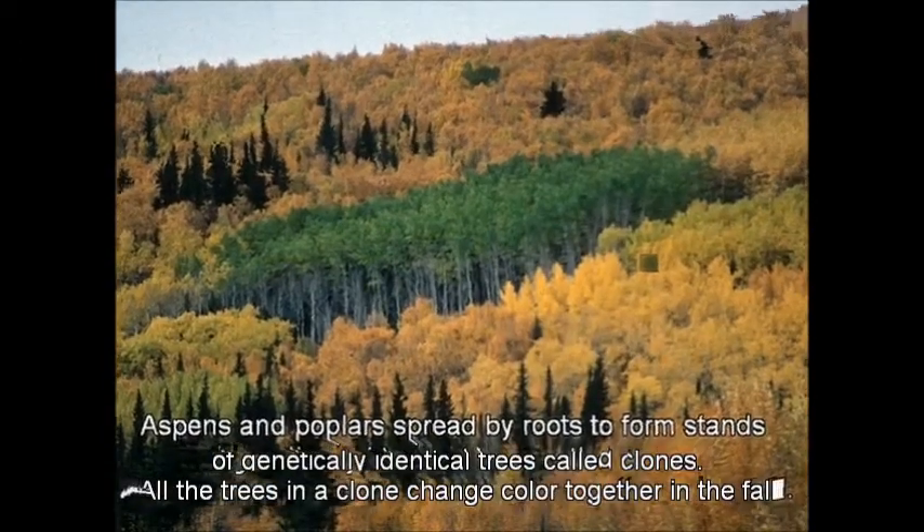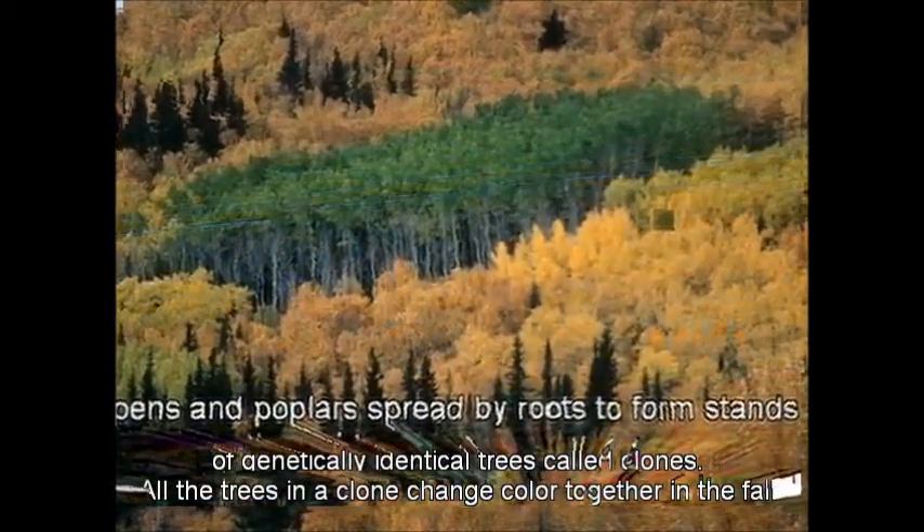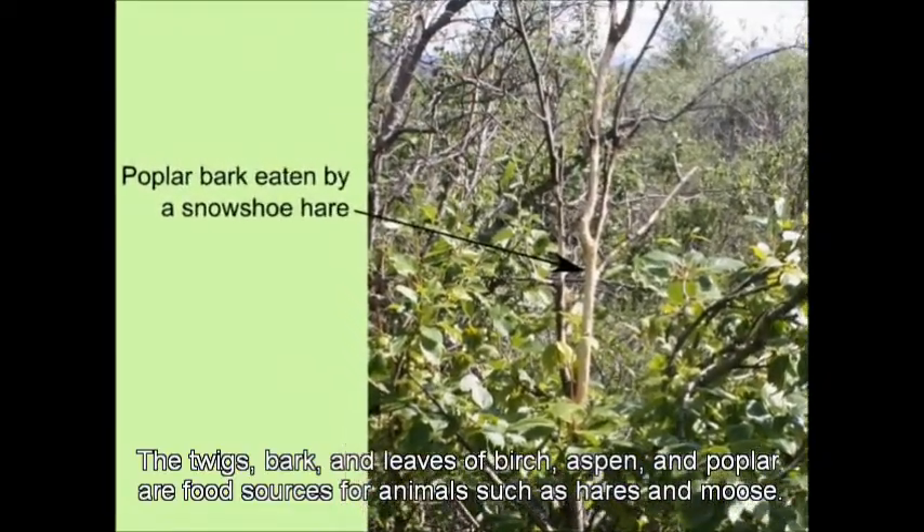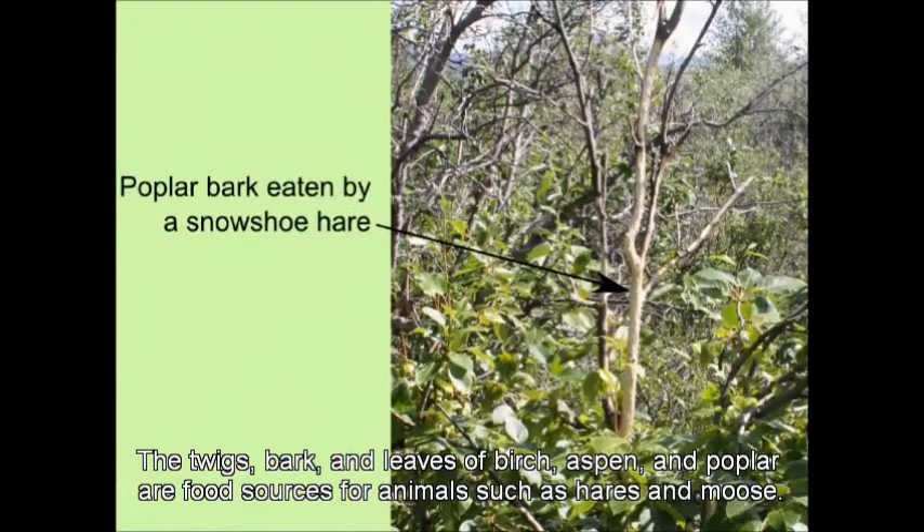Poplars are the northernmost trees in Alaska. They form groves along rivers through treeless tundra. The twigs, bark, and leaves of birch, aspen, and poplar are food sources for animals such as hares and moose.